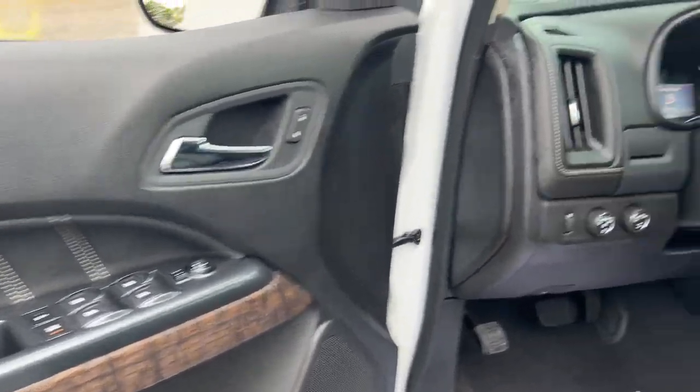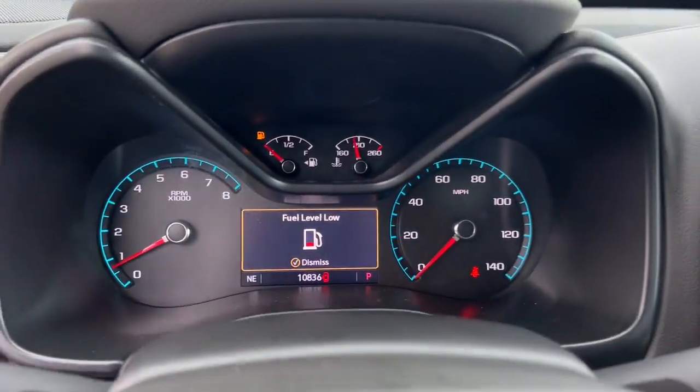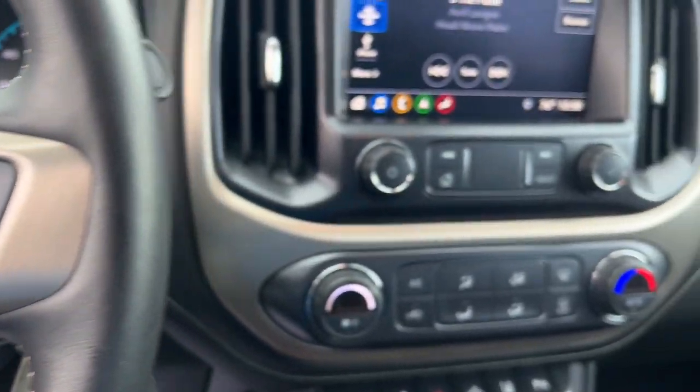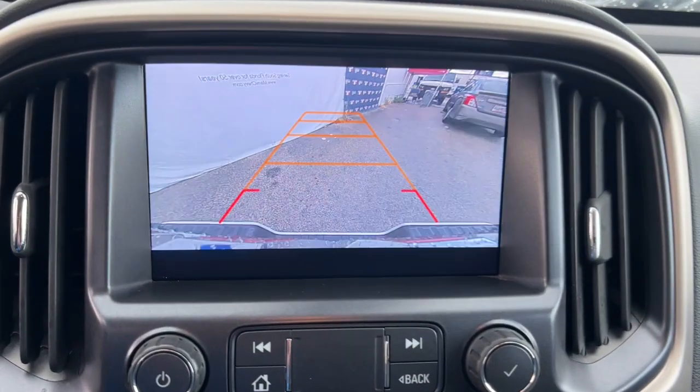Enjoy a view of this handsome GMC Canyon, the mid-size pickup with impressive towing and hauling capabilities, a choice of engines including V6 and diesel, and a smooth, agile ride.